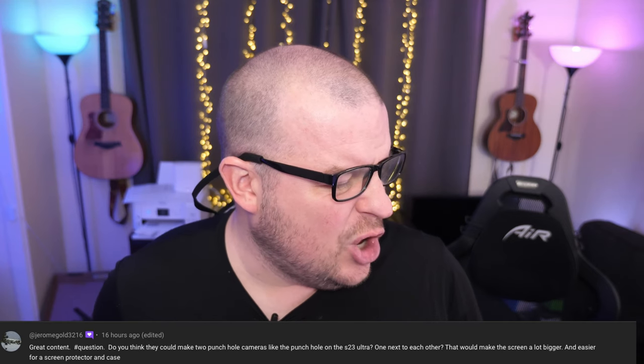First question from Jerome Gold: 'Do you think they could make two punch-hole cameras, like on the S23 Ultra, next to each other? That would make the screen bigger and easier for a screen protector and case.' I'm assuming you're talking about the Galaxy Z Flip 5. They could, but the camera quality would not be as good — you'd get less light, it would be worse in darker conditions. So I'd say don't do that, Samsung.